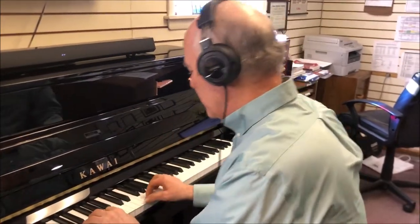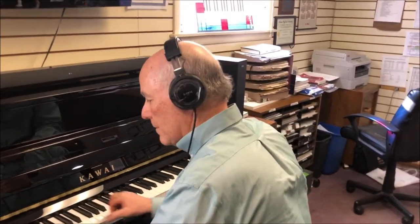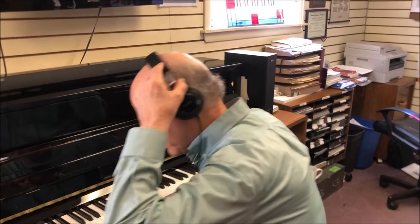Now you can play with headphones any time of day or night. And, of course, you didn't hear me play — that's why they call it Anytime. It features the wonderful recorded sound of the nine-foot Kawai Concert Grand Piano. But wait, there's more.